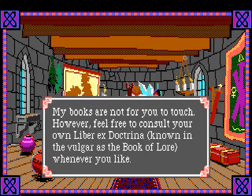However, feel free to consult your own Liber Ex Doctrina - known in the vulgar as the book of law - whenever you like. The manual for this game was called the Liber Ex Doctrina. Liber is a funny word because in Spanish your book is 'libro,' but Liber also means liberty or freedom, so it can be both the book of doctrine or freedom of doctrine.